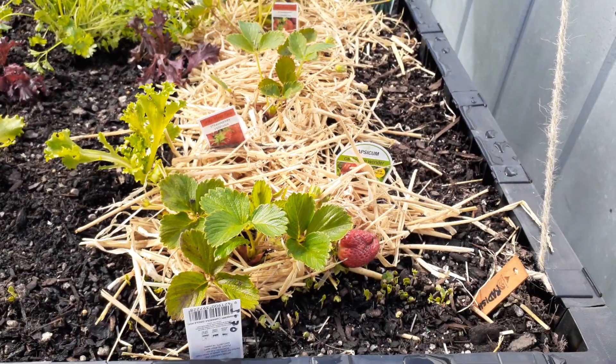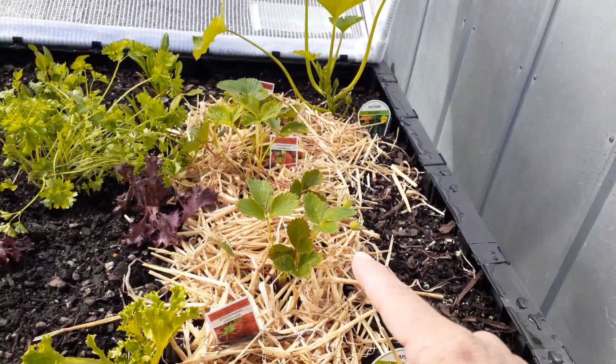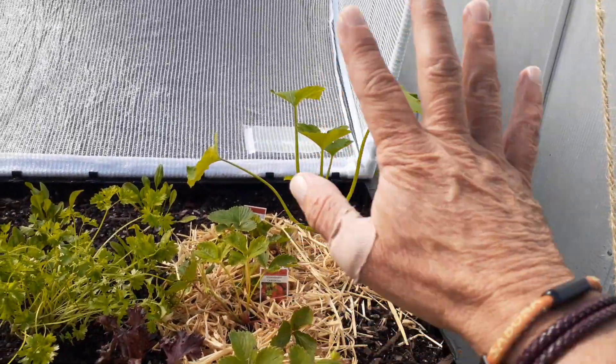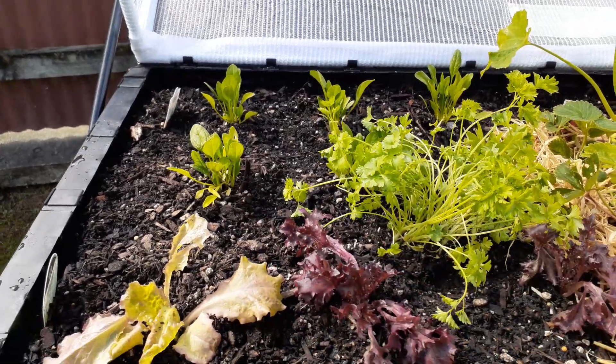The strawberry is looking good — that one there is now just about all red, which is good, with a couple more towards the back. We've got our zucchini now standing upright, looking great. The spinach plants over at the back are all looking really good.